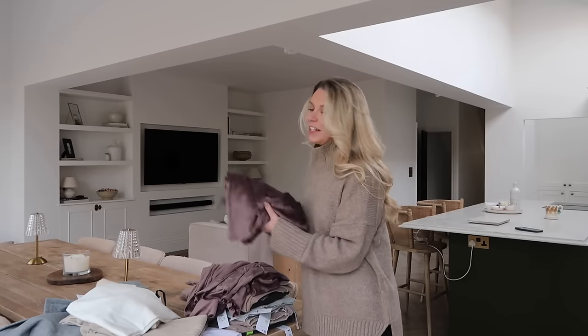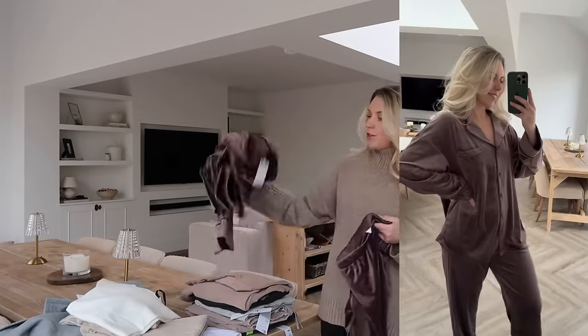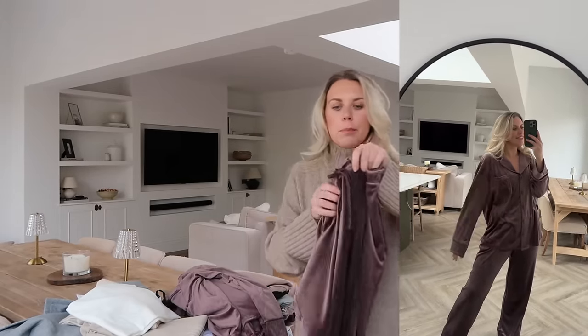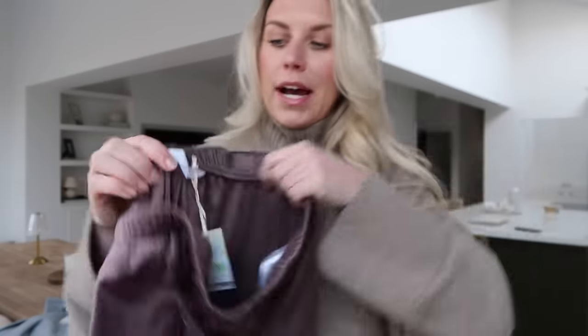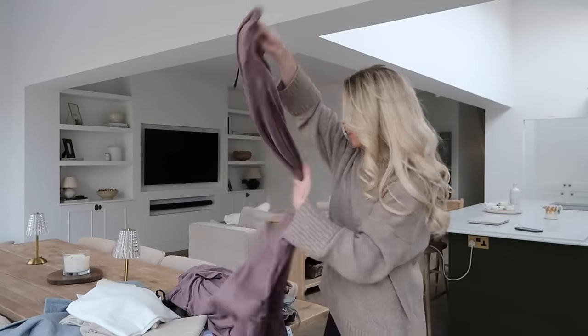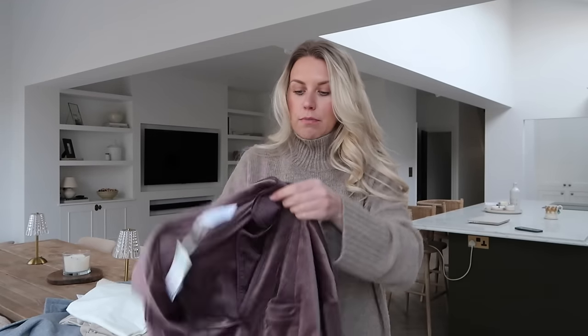The other pajamas — I mentioned at Christmas time they had these velour luxury cozy PJs, I really wanted them but couldn't find them anywhere. Now they've got them online in a few different colors. I went for the darkest — a chocolatey brown with a slight purple tinge. The bottoms are fourteen pounds in a medium and these ones do have a drawstring, so better value. Wide leg with a little piping at the bottom. The top is also fourteen pounds in a large.